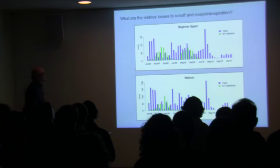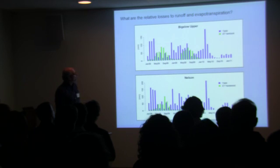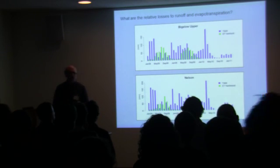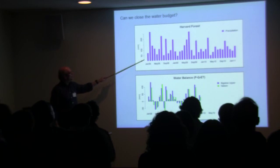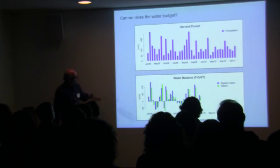Those numbers can be improved, but it gives you some idea of the seasonal cycle and the difference in the two forest types. If we add the yield and losses to evapotranspiration together and subtract from the primary inputs — precipitation — on a monthly scale, we can get values that look something like this.